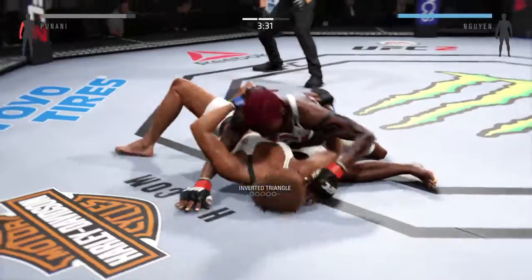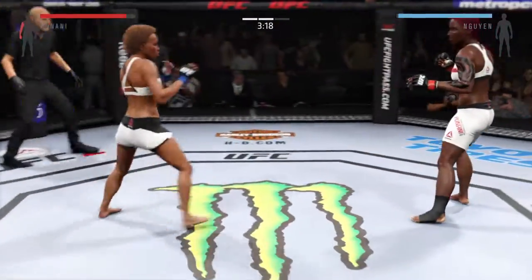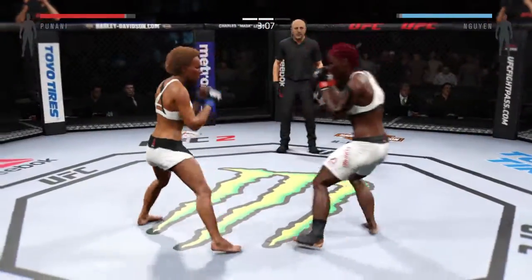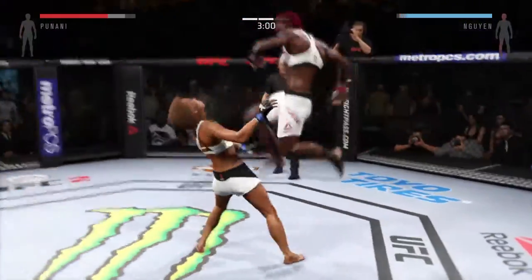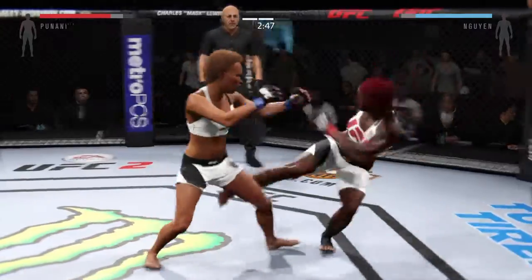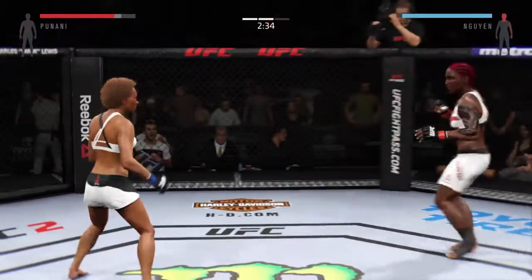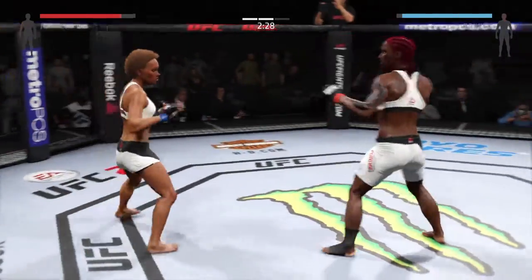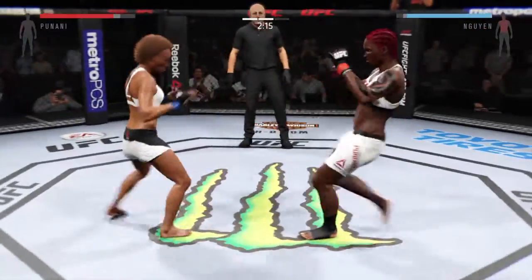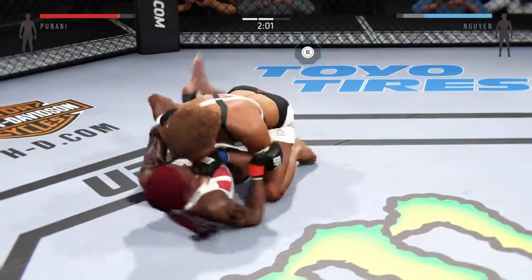Trying to get control here. She got out of the choke. Big front kick, nicely done — great use of the kicks. Flying knee. Just over two minutes on the clock. Joins another takedown, starting things off well here in this round.